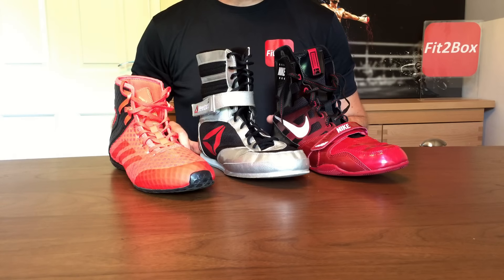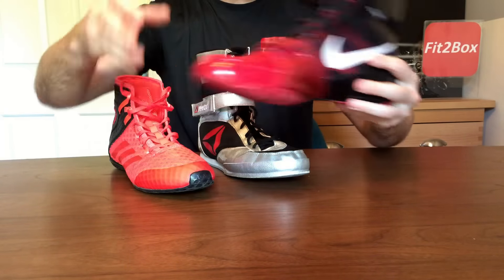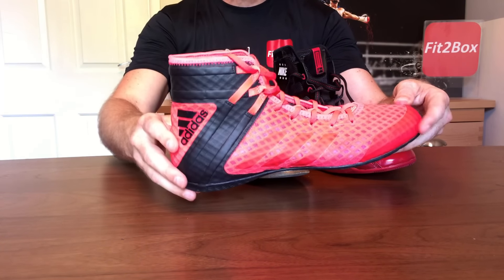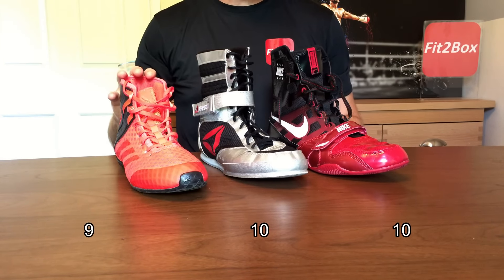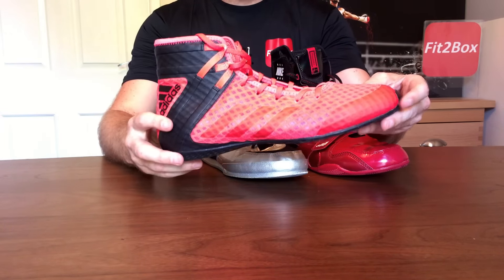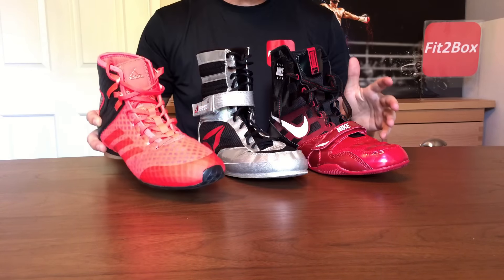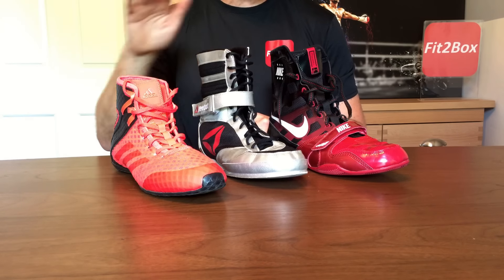Round 11: Performance. The Nike performs great in the ring, as does the Reebok. The Adidas suffers a little from the ankle being a bit too low for me — the ankle is very important on a boxing boot. Round 11: Nike 10, Reebok 10, Adidas 9. They still perform well, the Adidas, but the ankle factor counts against them.